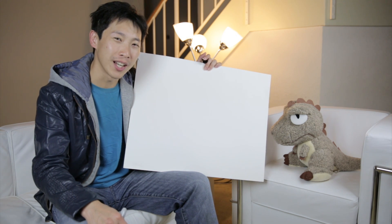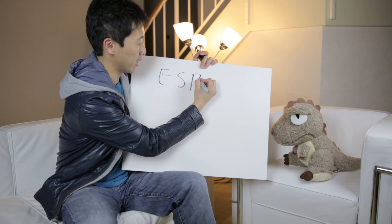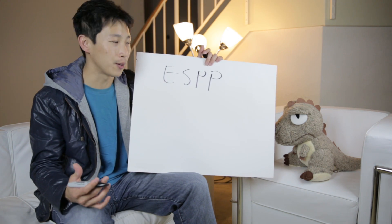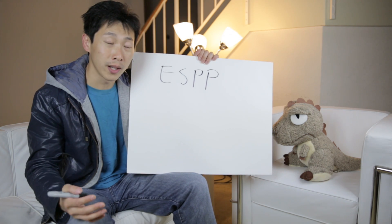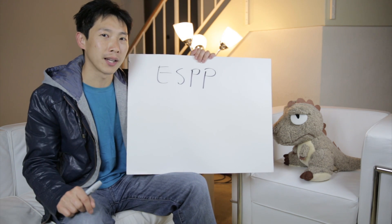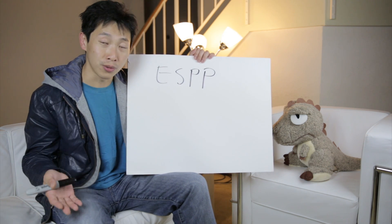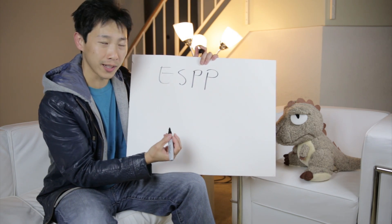Hey everybody, this is BeatTheBush and today we're going to talk about employee stock purchase plans. ESPP is a plan where your employer allows you to purchase stock at a discounted rate. Early on when I was working I talked to some co-workers and oftentimes they would be a little edgy about buying stock — not sure if they should contribute or not, worried it might lose value. Here's how ESPP works.